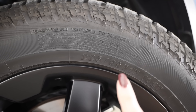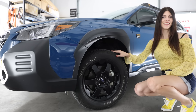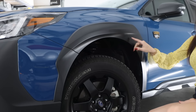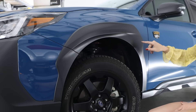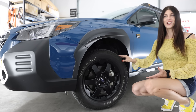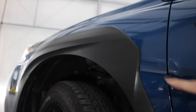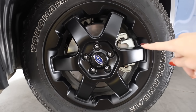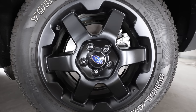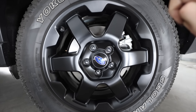They're wrapped in a set of 225/65R17 Yokohama Geolandar A/T tires — all-terrain tires on a lifted outback! And if you look at the fender flares, they have this weird cut almost like a WRC car, open in the back — a nice touch. Braking-wise, there's a set of single-pot calipers up front with a 12.4-inch rotor, and in the rear another single-pot caliper with an 11.8-inch rear rotor.